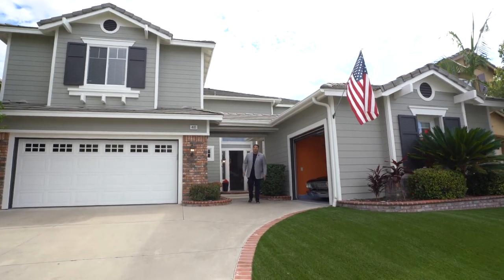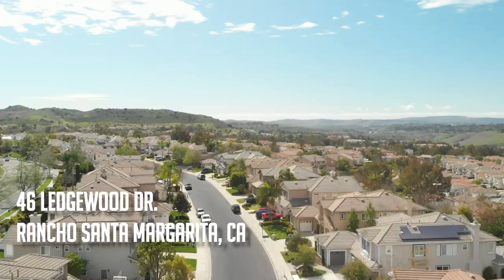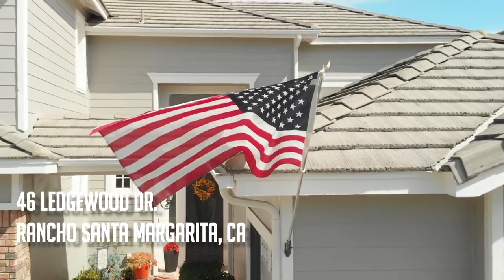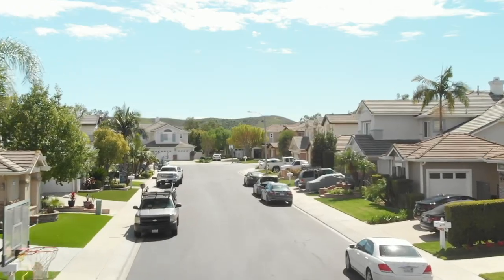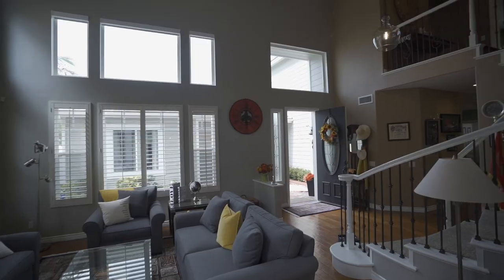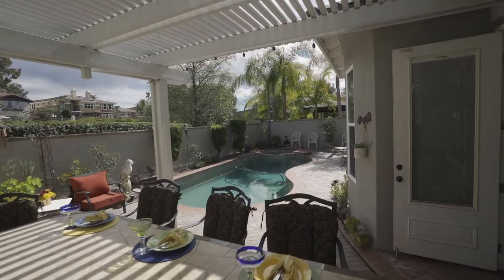Hi, it's Frank Del Rio with Coldwell Banker, and welcome to 46 Ledgewood Drive in the beautiful Orange County city of Rancho Santa Margarita. We're in the Las Flores community of RSM, and this place is very known for its community. You come out here to be in one of the best neighborhoods in Orange County — away from the hustle and bustle, away from all the congestion. It feels like home. You're in a wonderful cul-de-sac street, and this is a three-car garage, over 3,400 square feet of beautiful living space with all the amenities that you're looking for.